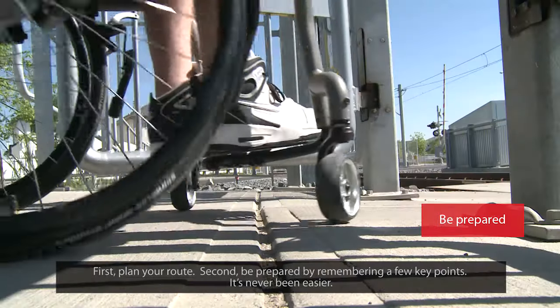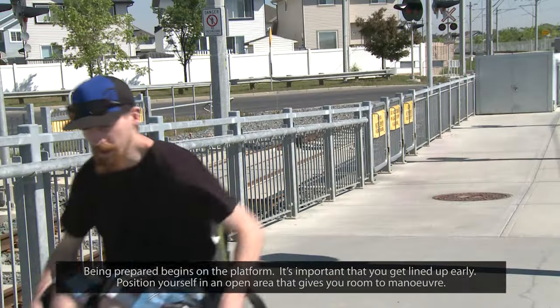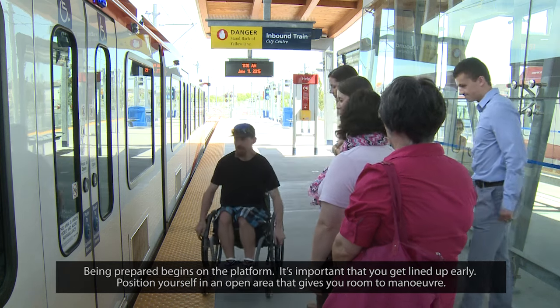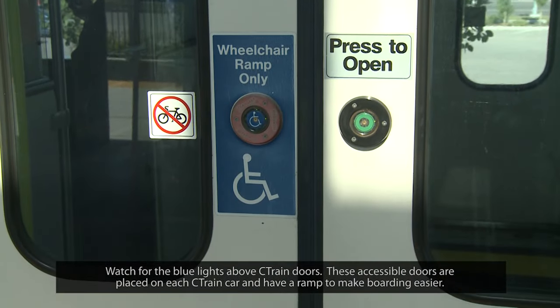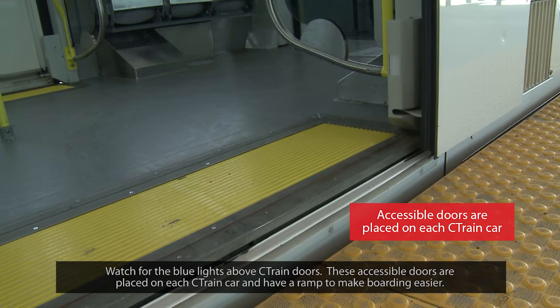It's never been easier. Being prepared begins on the platform. It's important that you get lined up early. Position yourself in an open area that gives you room to manoeuvre. Watch for the blue lights above C-Train doors — these accessible doors are placed on each C-Train car and have a ramp to make boarding easier.